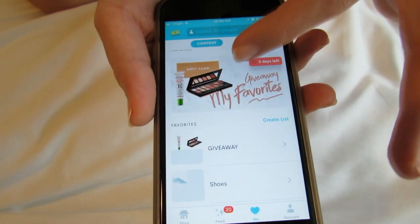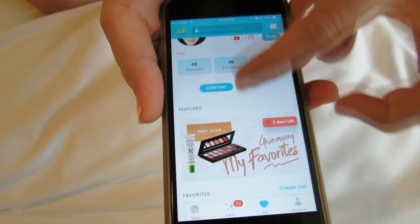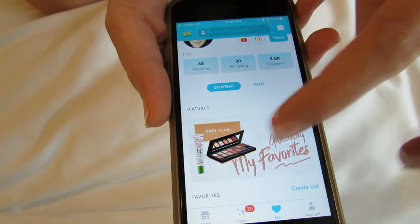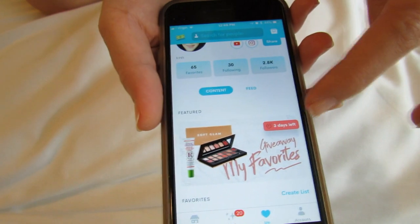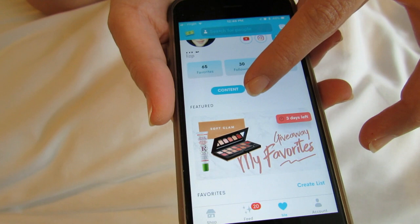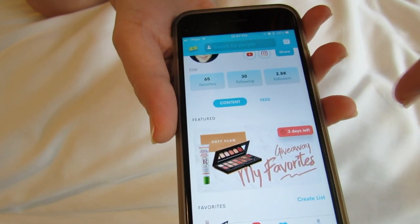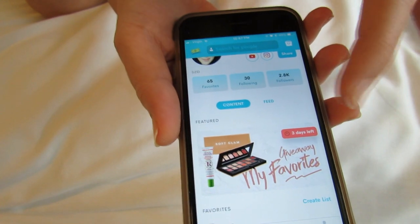You just go to my profile, follow me on Dote, and then you'll see right here in my featured content — here's my profile — my giveaway with the Anastasia Beverly Hills eyeshadow palette and the Rosebud lip balm. If you want the link directly to the giveaway, I will put that down below the video.